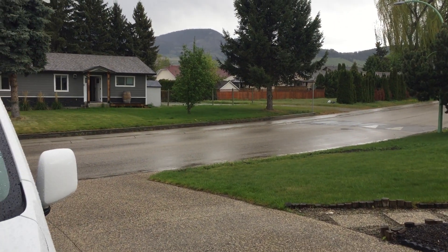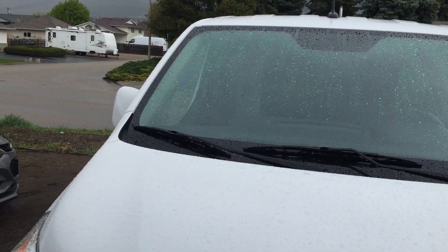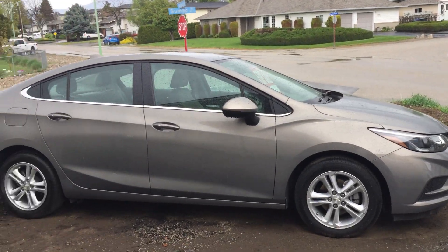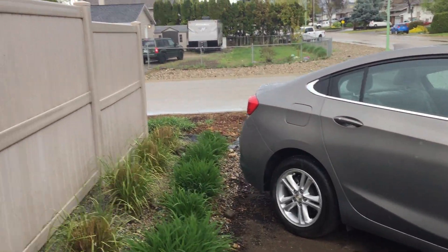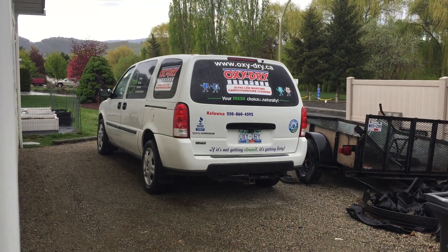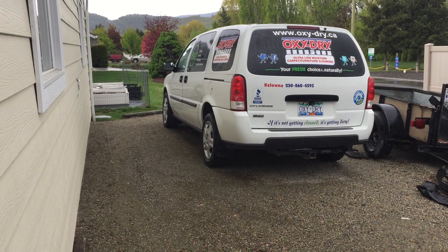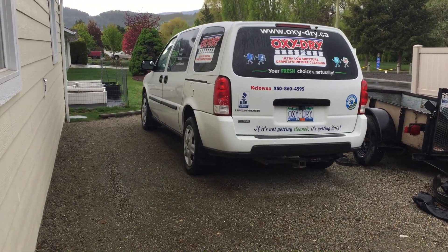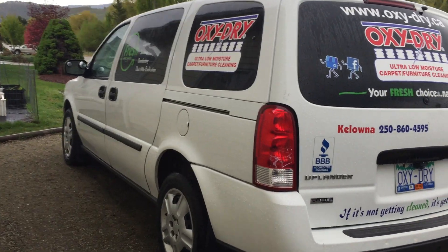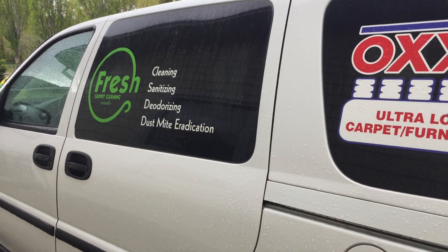Hi, Robin with OxyDry. It's a rainy Saturday and I'm taking the day off today — I don't normally work Saturdays — but I just want to talk briefly about vehicles. Here's the Uplander, which I used for all my work. I've had it since 2008, and as you can see, it's now my backup vehicle. I just want to show you the signage on here because I'm going to compare it to the signage on my new van.